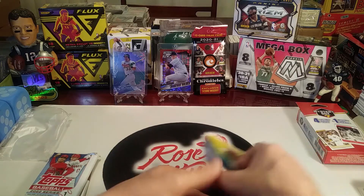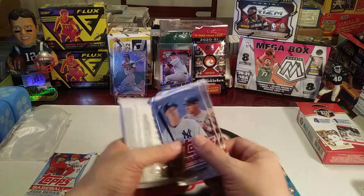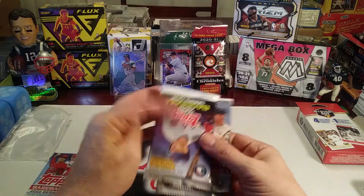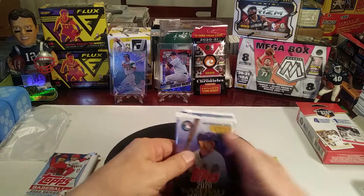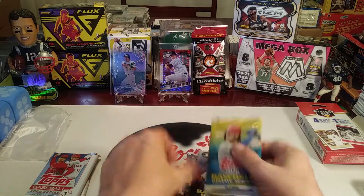Okay, getting into the packs now. We've got a 2020 Update Series, two Series One 2019 packs, and a 2020 Series One. Let's just roll right through them.